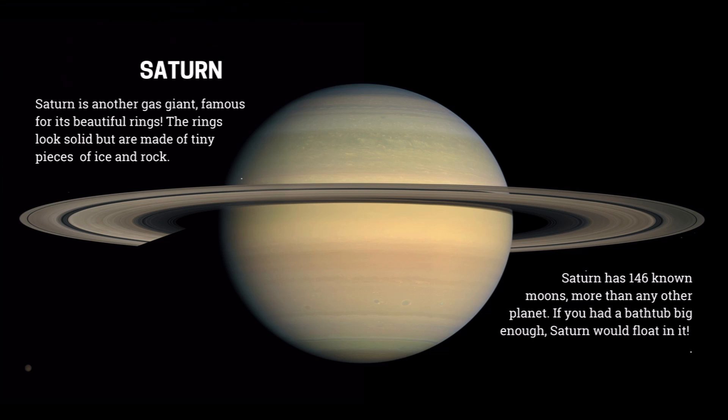Saturn is another gas giant, famous for its beautiful rings. The rings look solid, but are made of tiny pieces of ice and rock. Saturn has 146 known moons — more than any other planet. And if you had a bathtub big enough, Saturn would float in it.